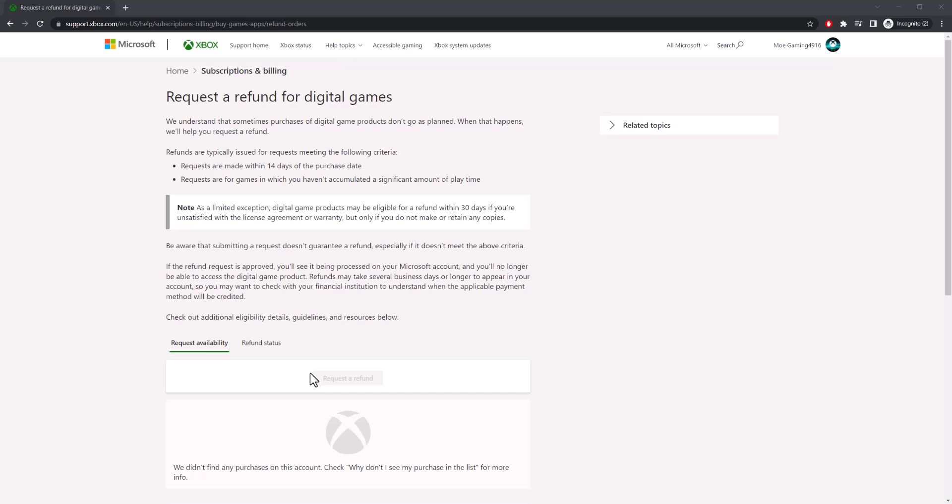I don't have any eligible games on this account, so I can't request a refund right now, but essentially once you see the game you want, you click into it and request a refund. You'll see it'll have a few criteria.